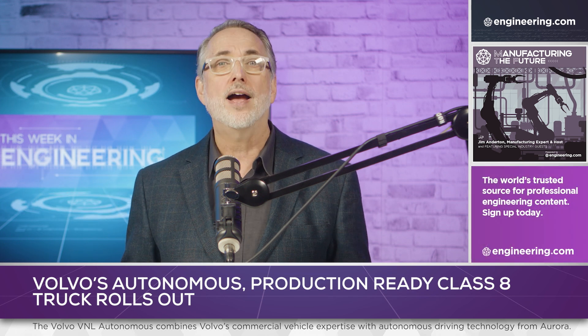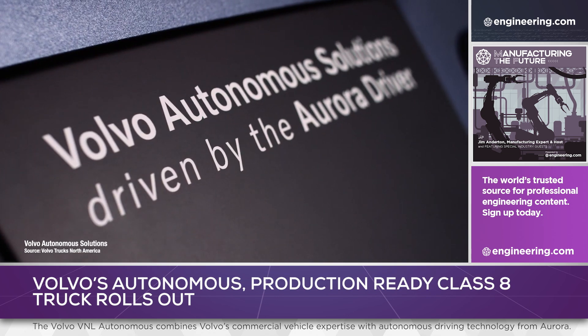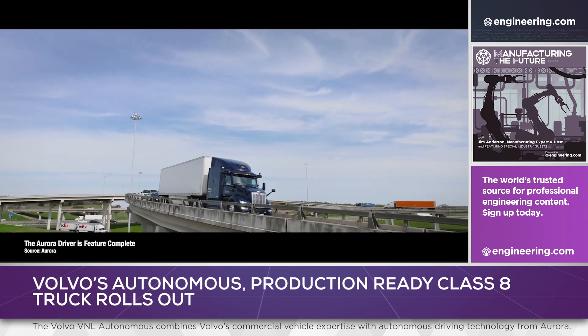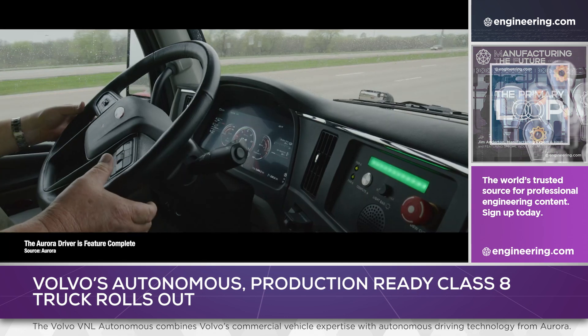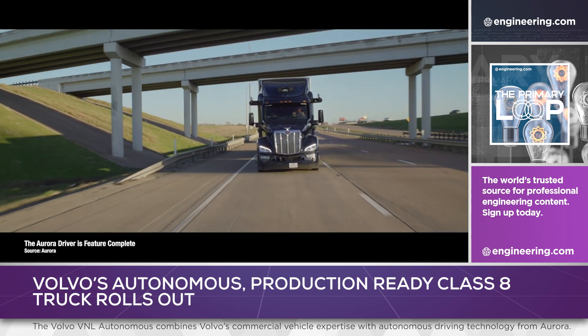The technology stack is provided by Aurora Innovation, using that company's platform-agnostic Aurora Driver system. Aurora Driver uses LiDAR, radar, and cameras for situational awareness, and processes information with dual computers. The computers are ruggedized for vibration and temperature conditions that could be expected in over-the-road service.